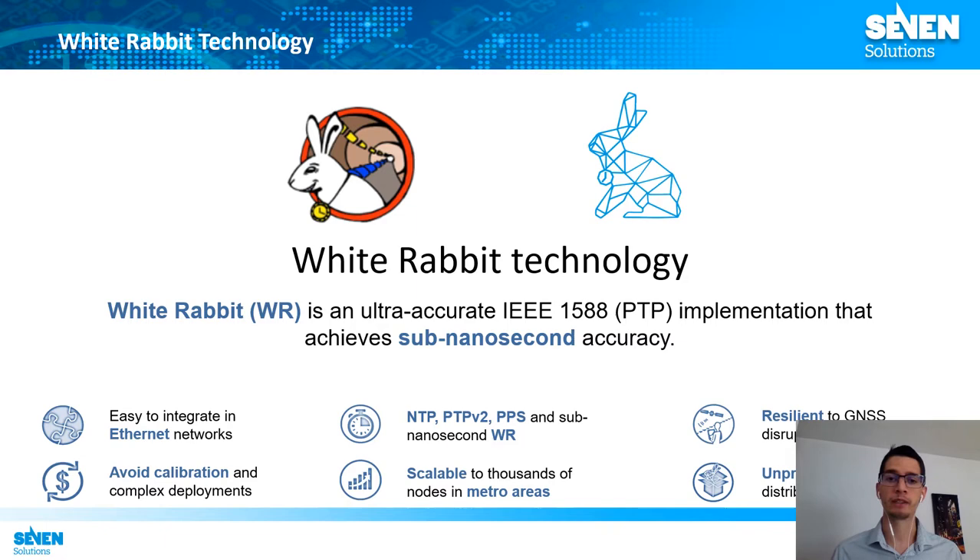White Rabbit is an ultra-accurate implementation of the standard IEEE 1588 PTP. This technology is able to achieve sub-nanosecond accuracy in Ethernet networks, avoiding calibration issues in local area deployments. It allows scaling to thousands of nodes and is interoperable with different time synchronization mechanisms like NTP, PTP, and pulse per second distribution. White Rabbit is a resilient time synchronization mechanism which is not affected by GNSS disruptions and provides unprecedented frequency distribution capabilities in the order of 50 picoseconds precision.